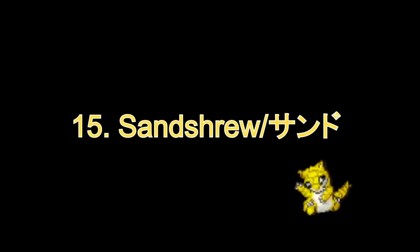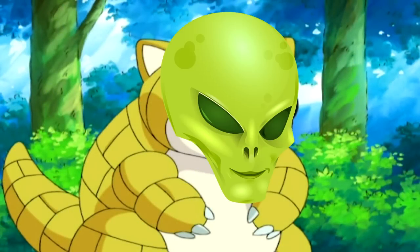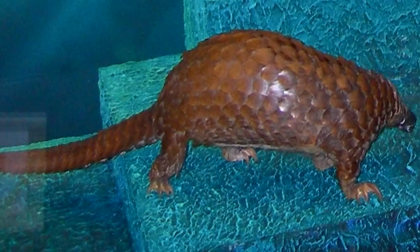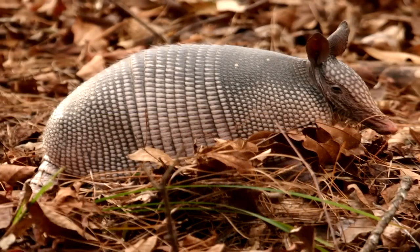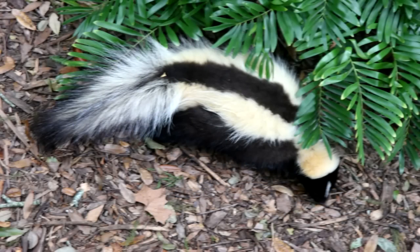Number 15: Sandshrew. In my point of view it looks like an alien dinosaur, but its real-life counterpart is definitely a pangolin. With its shiny hard armour made of keratin — which can also be found in human fingernails and hair — just like an armadillo, it can curl up into a ball when threatened, and would then emit a nauseous-smelling acid just like a skunk.